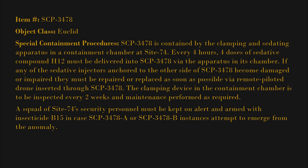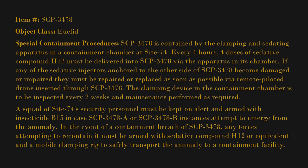A squad of Site 74 security personnel must be kept on alert and armed with insecticide B15 in case SCP-3478A or SCP-3478B instances attempt to emerge from the anomaly. In the event of a containment breach of SCP-3478, any forces attempting to recontain it must be armed with sedative compound H12 or equivalent and a mobile clamping rig to safely transport the anomaly to a containment facility.